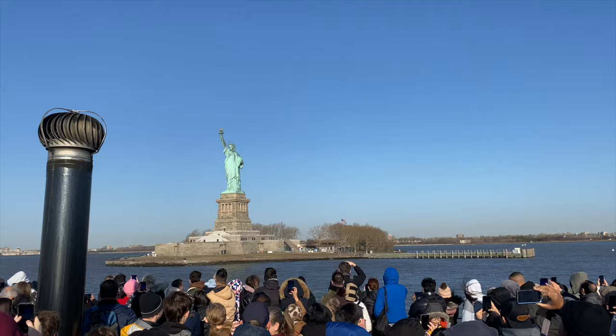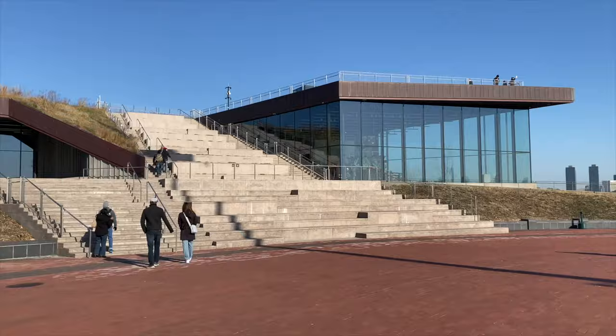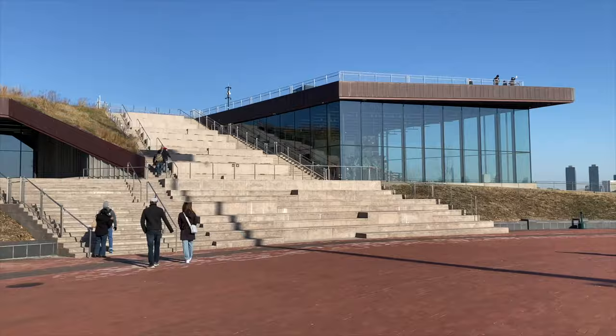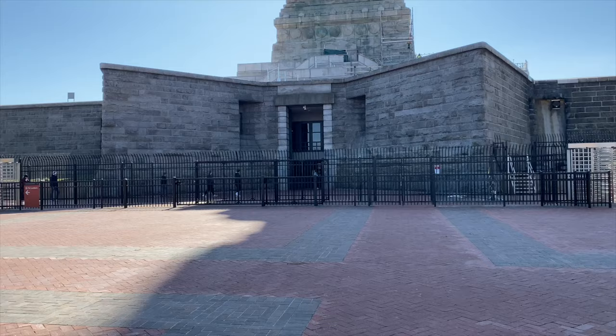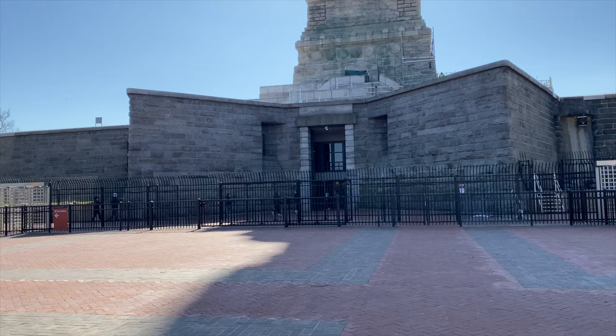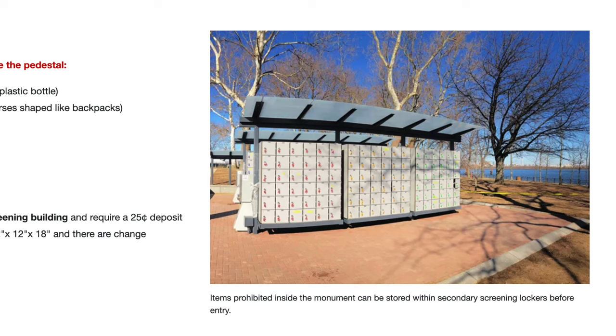Once you depart from the ferry, I recommend picking up an audio guide from the booth. There are three separate audio tours available: one for the outside perimeter, which takes approximately 40 minutes; one for the pedestal; and one for the Statue of Liberty Museum. Once you have your audio guide, head to the pedestal entry. You will need to show your timed entry ticket and go through another security checkpoint. If you have large bags, they are required to be stored in the lockers outside the security screening area.